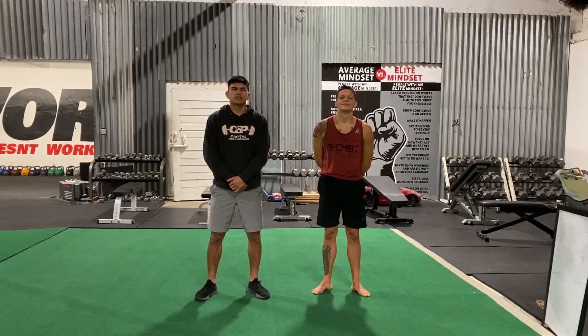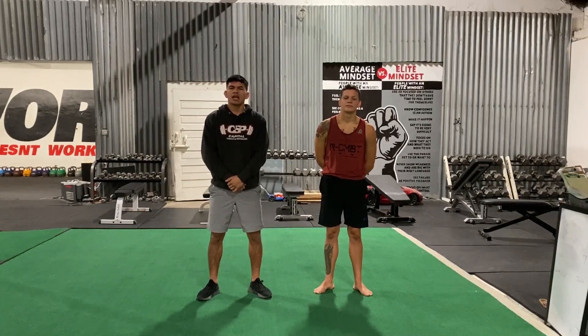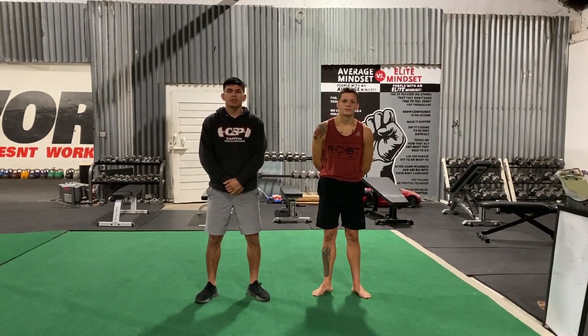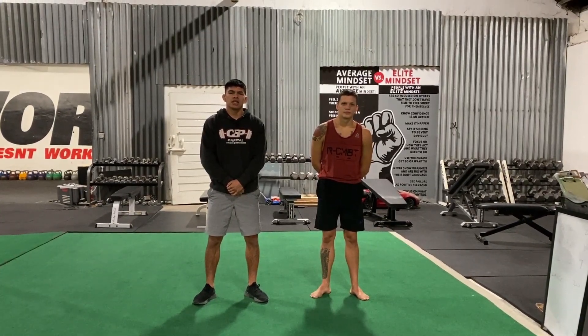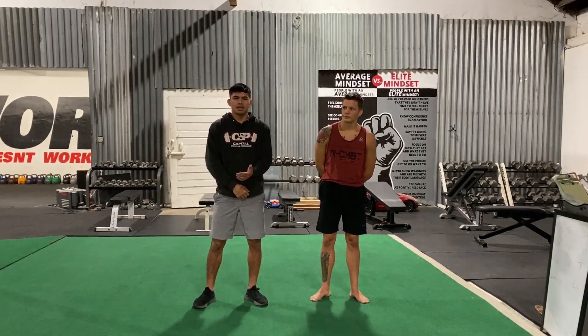Watching Hooker's most recent fights, specifically against Iaquinta and James Vick, I noticed how he does very well at meshing his low calf kick and his jab and hook together — ultimately how he finished James Vick with that left hook. So I'll talk about how he can set this up.